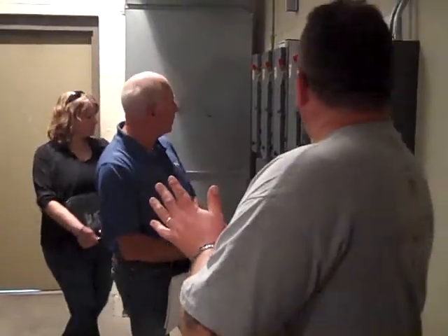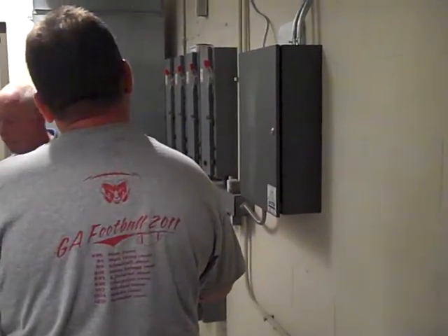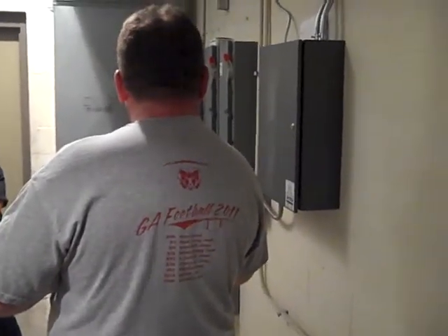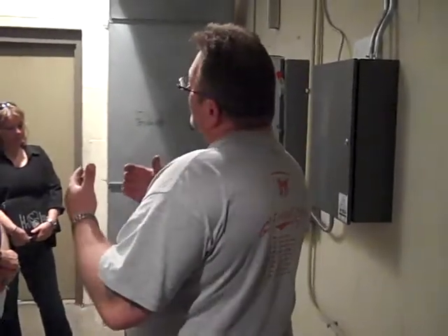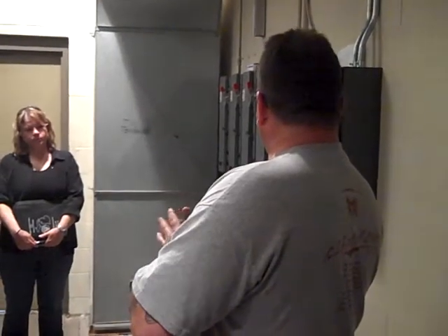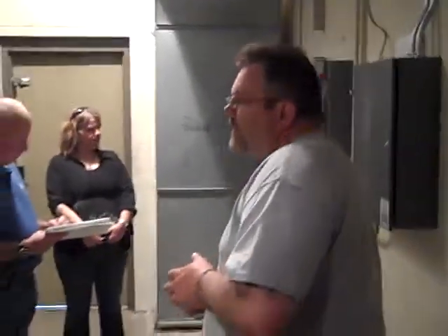As for the electrical systems, these are fairly updated — probably about 10 years old, so they're okay. But if we were to replace the units, variable speed drives are very important to get in place, and that would require new electrical updating. Without those variable speed drives, we can't gain as much energy savings as we otherwise would.